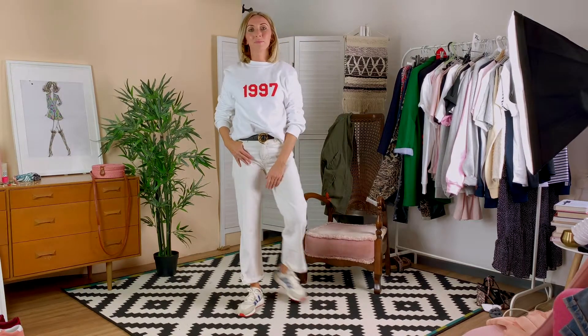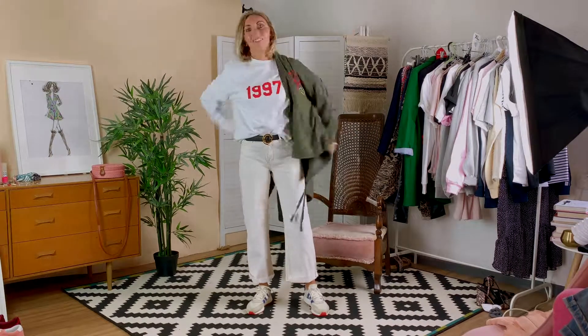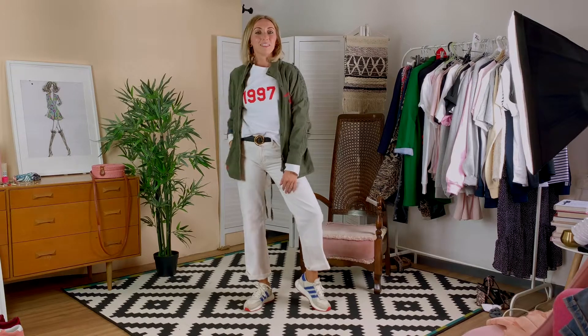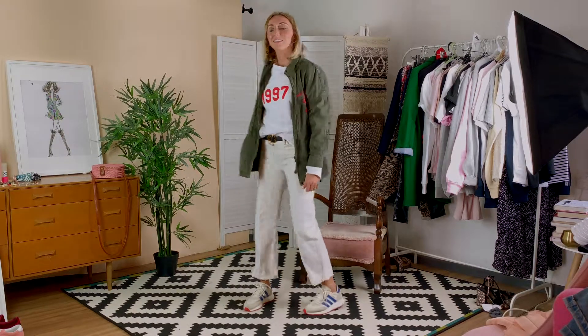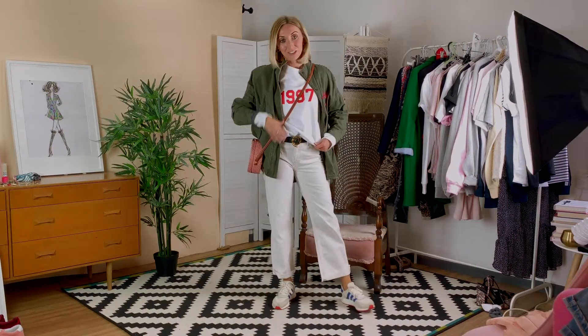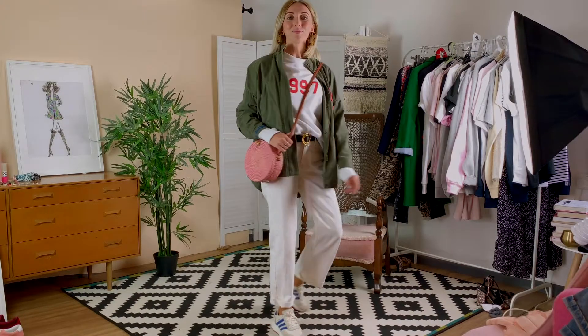We've thrown over a lightweight khaki jacket just in case, because you never know how the weather's gonna be. For a little summer touch, we've pulled in this pink basket bag. The accessories to go with this are these tortoise shell earrings, which overall gives a stylish but low-key daytime look. Let us know what you think!